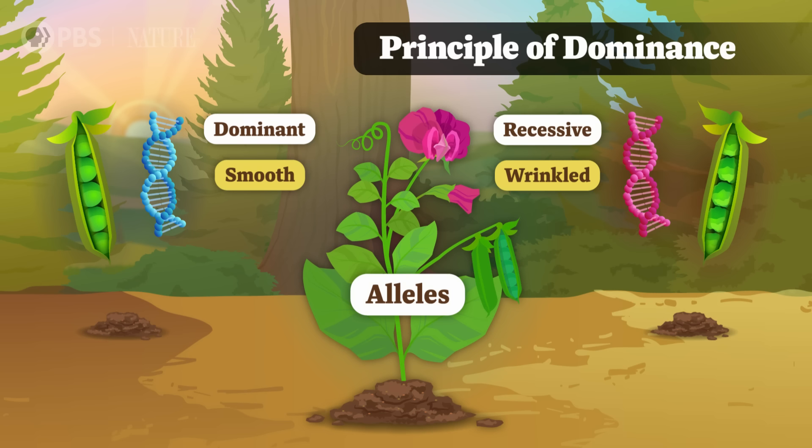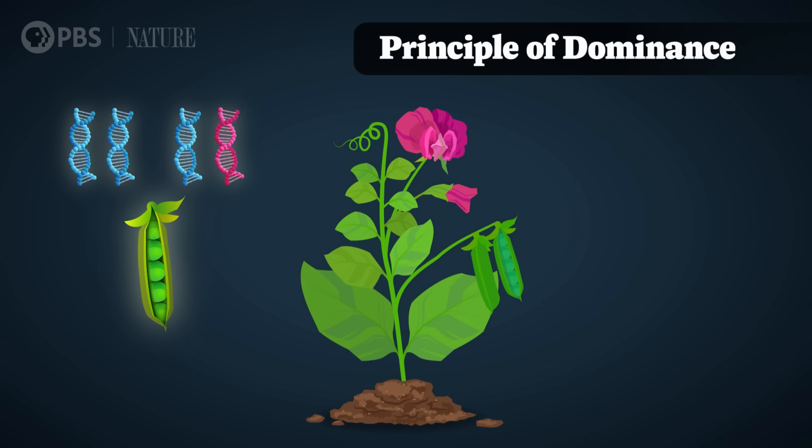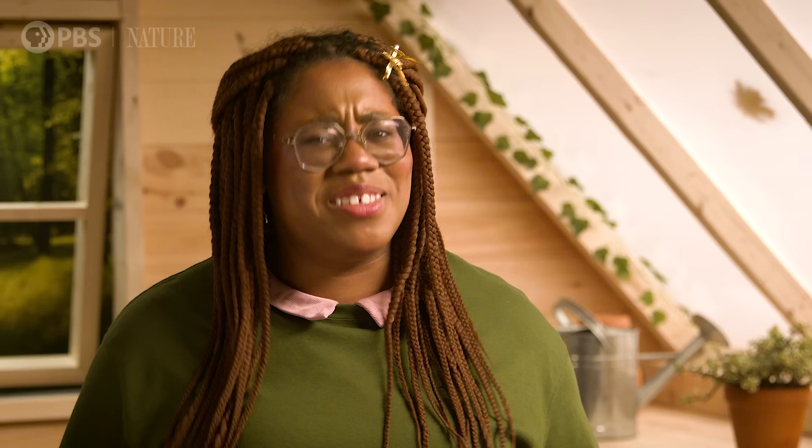In this case, the allele for a smooth texture is dominant, and the wrinkled shape is recessive. So whenever the dominant allele is present in the pair, it will always be shown in the phenotype, even if the recessive allele is there as well. When Mendel saw a smooth pea, he knew it could have either two smooth alleles, or a smooth and a wrinkled allele. But when he saw a wrinkled pea, he knew it had to have two wrinkled alleles, because if there had been a smooth allele there, the pea would have been smooth. Dominant alleles are sort of like that person at the party who's shouting louder than their friends, so they'll always be heard. And the recessive trait is more like the soft-spoken person you'll only hear if their loudmouth friend is out of the room.